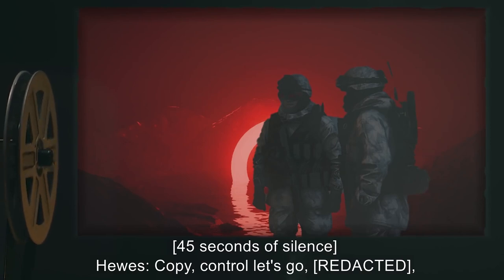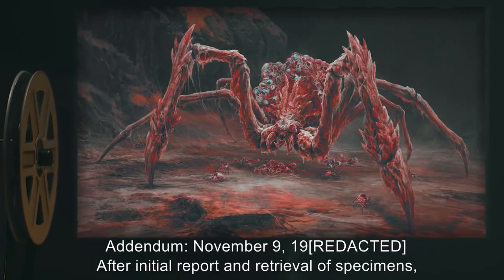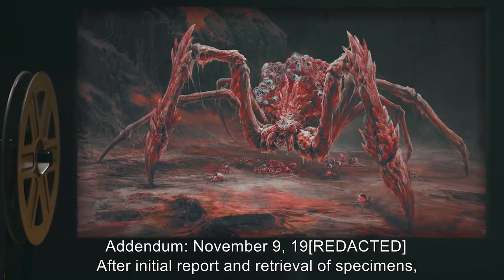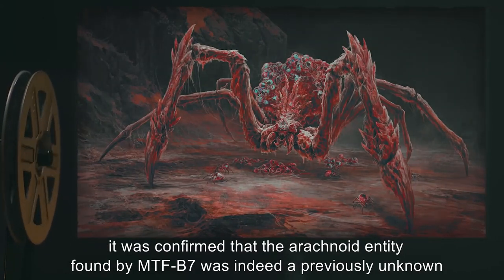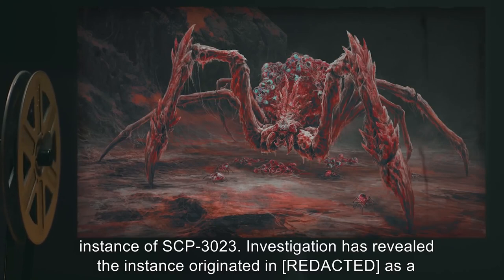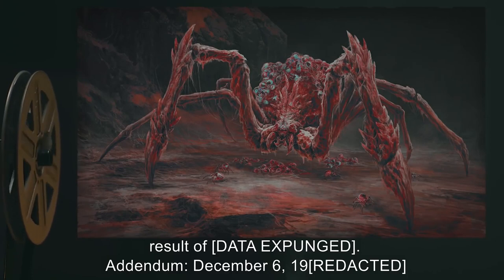Hughes: Copy, Control. Let's go. End log. Addendum, November 9th, 19[redacted]: After initial report and retrieval of specimens, it was confirmed that the arachnoid entity found by MTF-B7 was indeed a previously unknown instance of SCP-3023. Investigation has revealed the instance originated in [redacted] as a result of [data expunged].